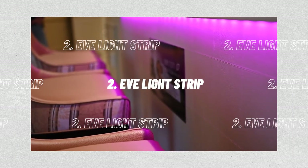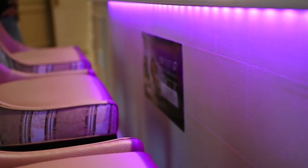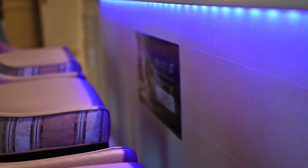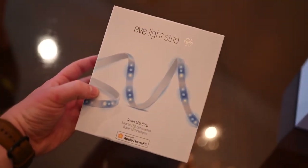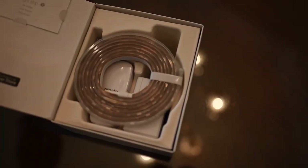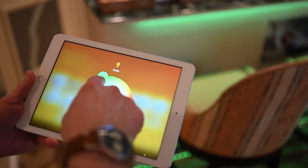Number 2: Eve Light Strip. Warm colors can help you wake up without moving a muscle. Cold colors can help you stay awake and focused during the day, and blue light can help you relax at night. Configure the Eve Light Strip with Apple HomeKit and Adaptive Lighting so that the color temperature varies automatically throughout the day to maximize your comfort and productivity. It automatically adjusts itself based on the position of the sun each time you switch it on.